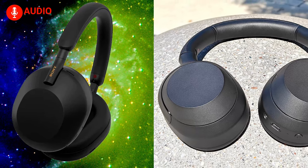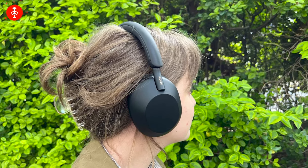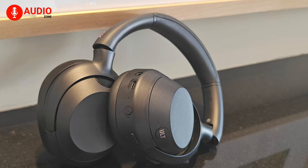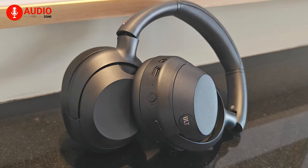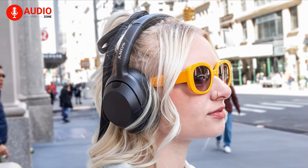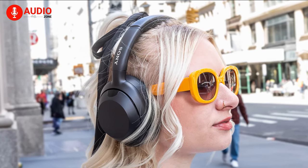However, upon closer inspection, some key differentiators emerge. The WH-1000XM5 exhibits a subtly sleeker profile, potentially conveying a more premium feel. The Alt-Ware, on the other hand, introduces a dedicated bass control button on the left ear cup, catering to users who prioritize bass-heavy audio experiences. Additionally, the Alt-Ware incorporates a prominent Sony logo on the headband, featuring a gleaming lenticular font.